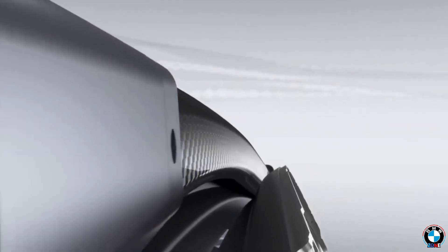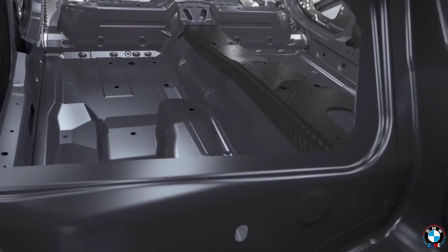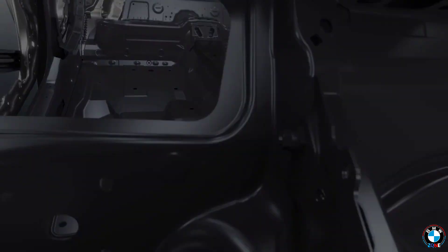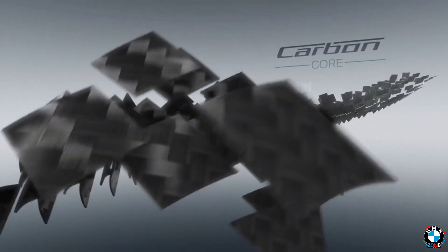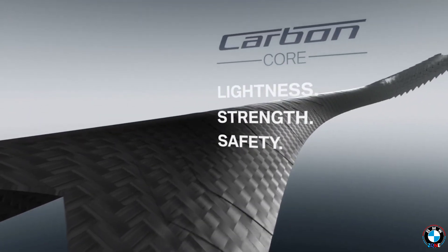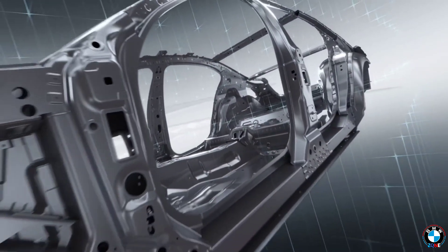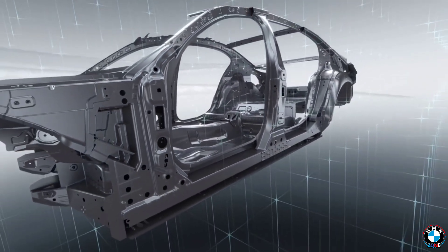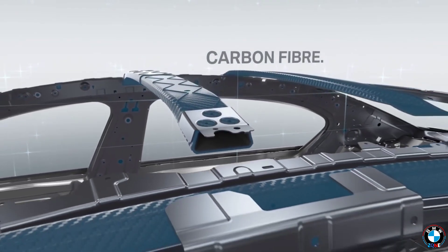Carbon Core Construction: BMW didn't just want power — they wanted lightweight strength, too. With Carbon Core technology in the 7 Series, BMW integrated carbon fiber into the car's chassis. This advanced material is incredibly strong yet light, helping to reduce overall vehicle weight without compromising rigidity. The result? Better handling, improved fuel efficiency, and a sportier driving experience, all wrapped up in a luxury sedan.